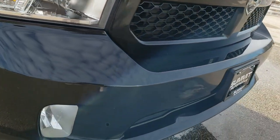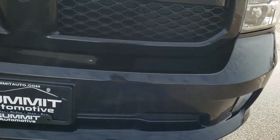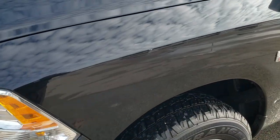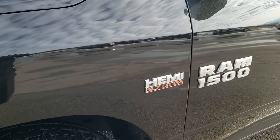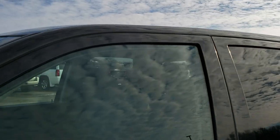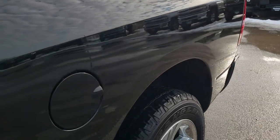This truck has the 5.7 liter V8 Hemi motor and has been fully safetied and inspected by our service shop. It has a fresh oil and filter change, like new tires, and brand new brakes. Brilliant Black Crystal Pearl is the color. We shoot all of our videos in 1080p, 60 frames per second.